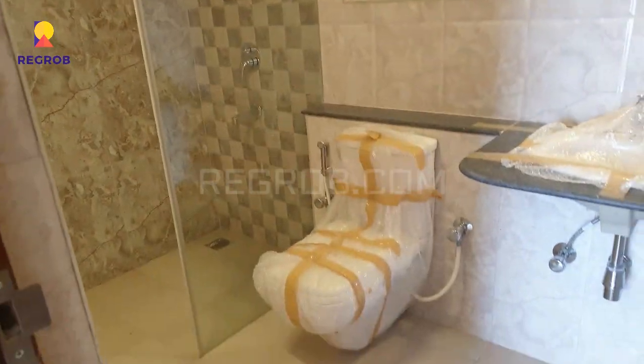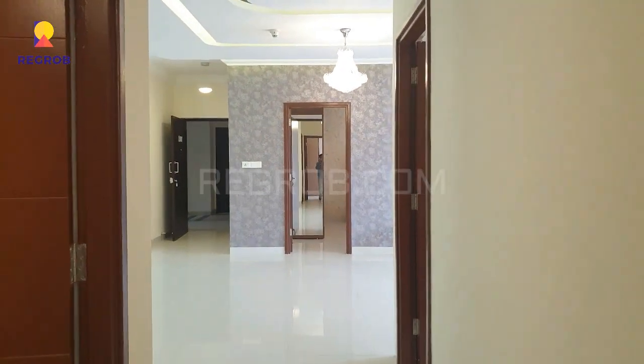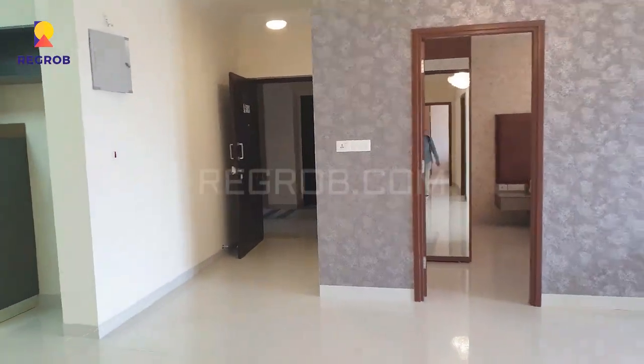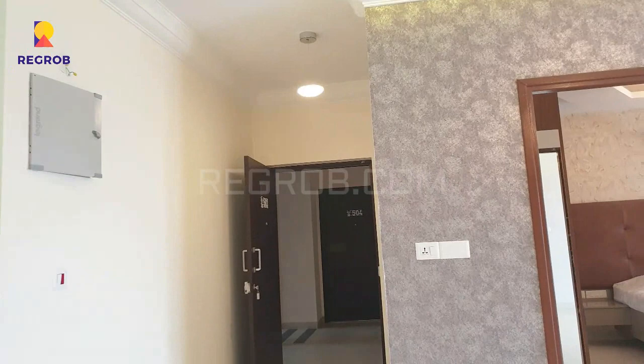Thank you friends for watching this video. For more fresh real estate updates you can subscribe to our channel, and for site visits and queries you can also call us at the number given in the description. Thank you.